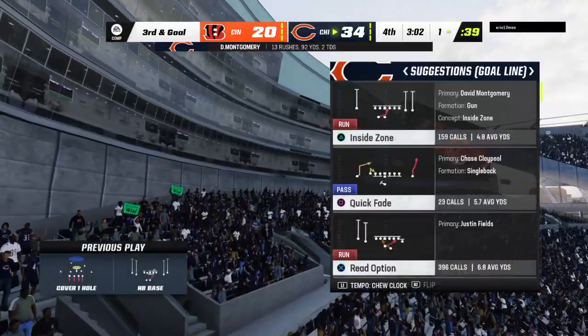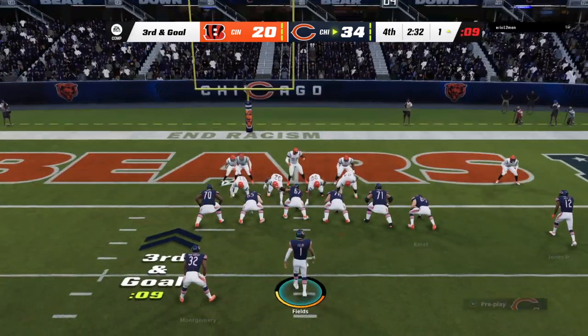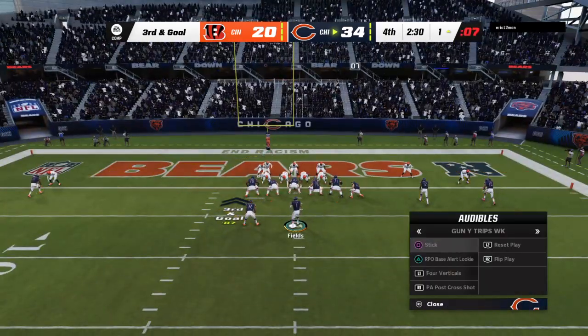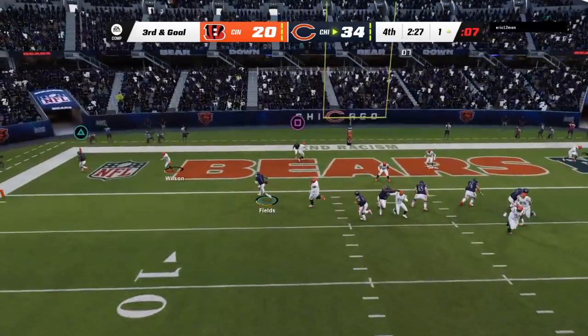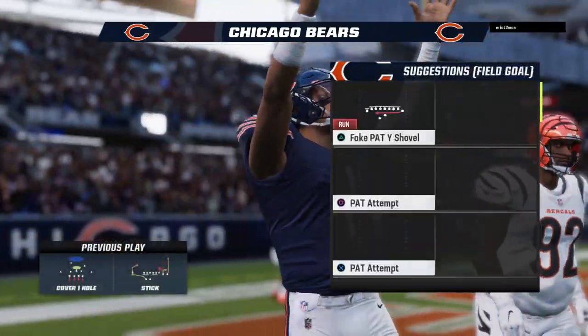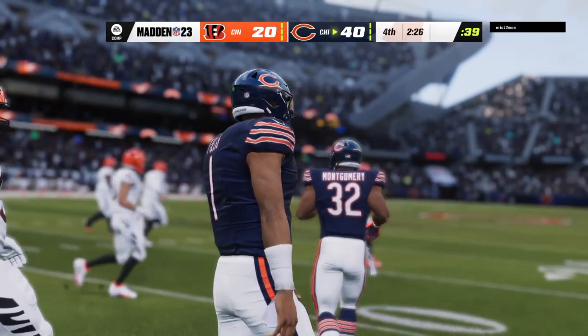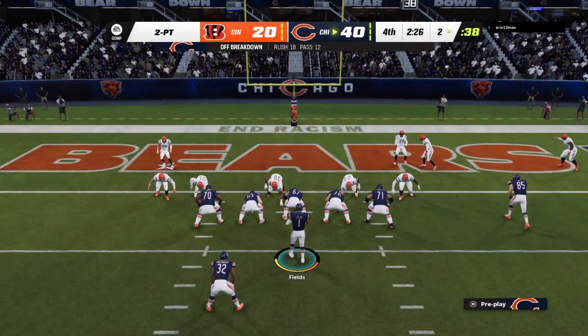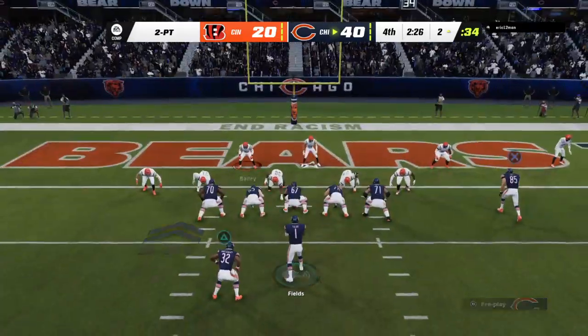No gain on the play — they're gonna need something better on third and goal. A lot of tired bodies on that field, but this is a big play. Fields takes the snap — and he takes this one in for a Bears touchdown! Justin Fields with his second touchdown of the afternoon, and the Bears have pretty well put it away here in the fourth quarter.